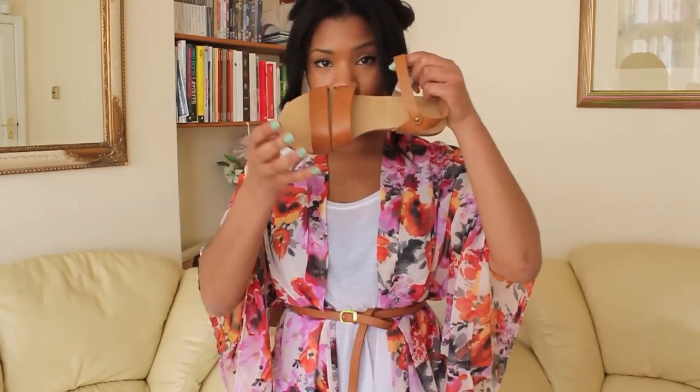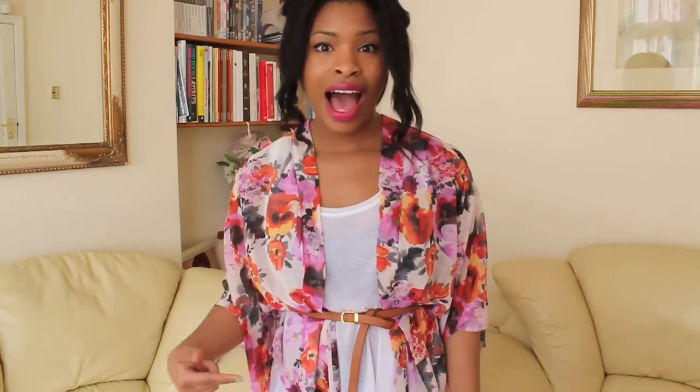The sandals are from Topshop, the t-shirt is from H&M, the belt is from Topshop I believe, and my denim leggings are from Topshop as well.